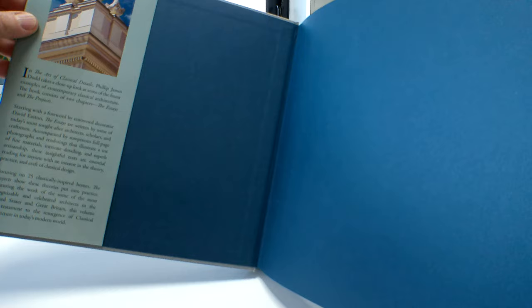A £45 book with much color throughout, or £21 from carbooks.com — it covers 25 classically inspired homes.